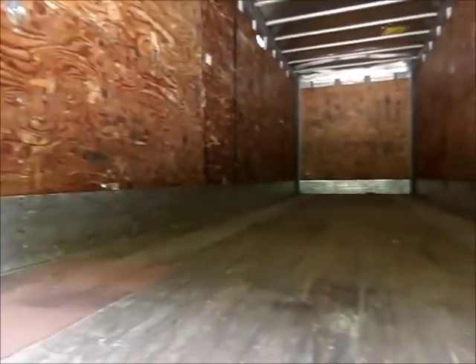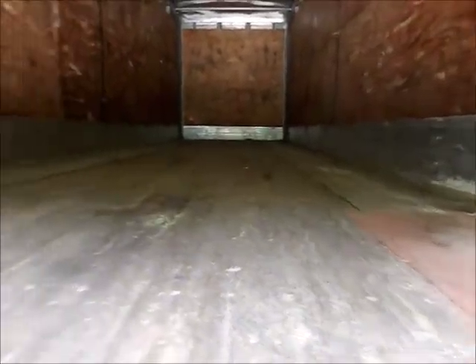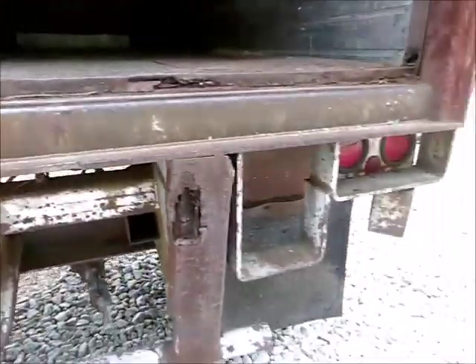It's lined with plywood on the sides. It's also got a lumber board right here, down inside, up front. It's got some steel plates on it. Single axle. It's a pretty good straight kind of trailer.